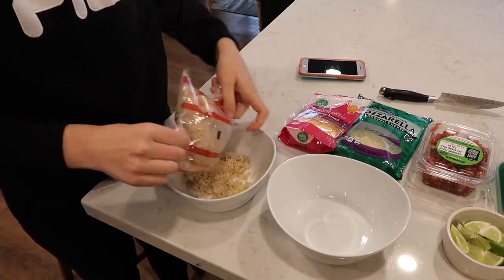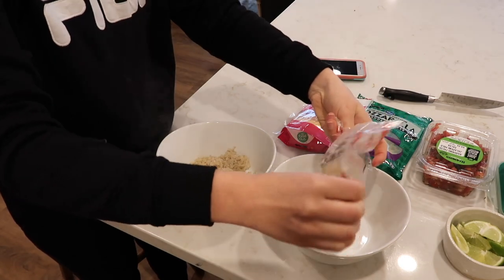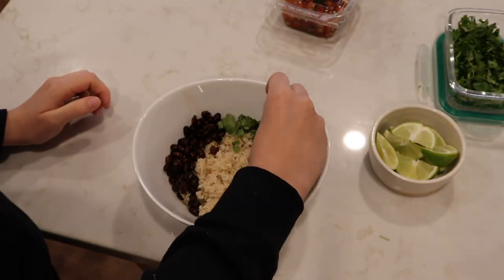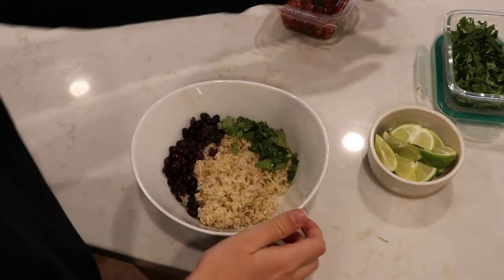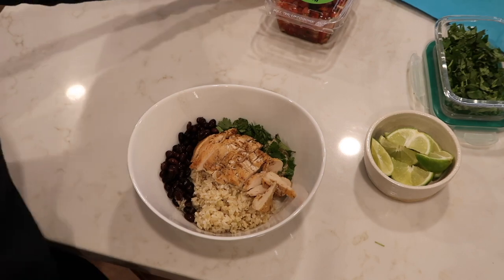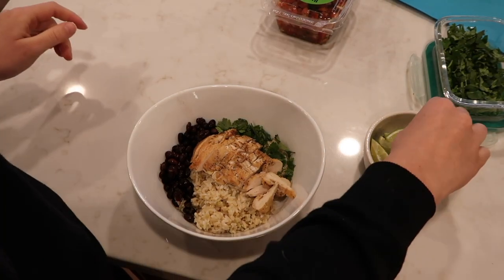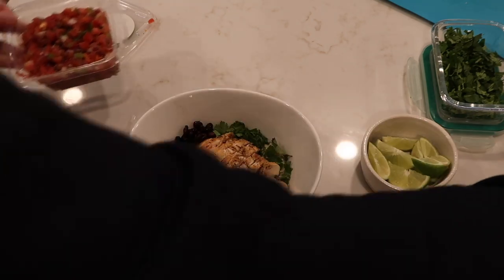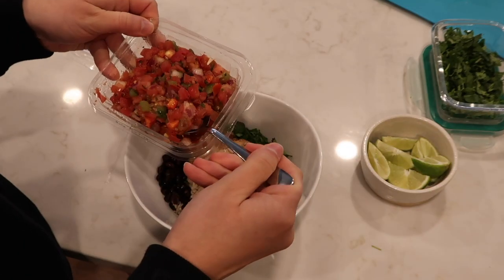Now I'm just gonna get the bowls ready. I'm adding the microwaved Trader Joe's rice in first, then some black beans and cilantro. Then I'm gonna add in my chicken — that was super delicious — and then a wedge of lime because lime is the best, and a little spoonful of pico that I bought from the grocery store.